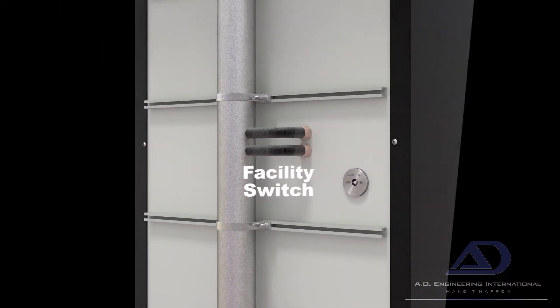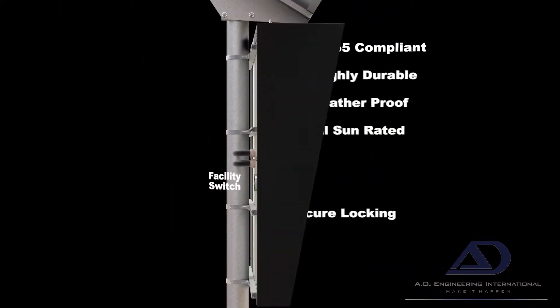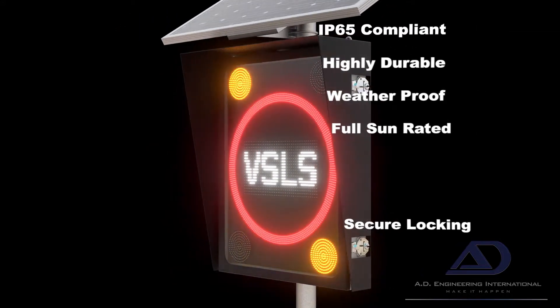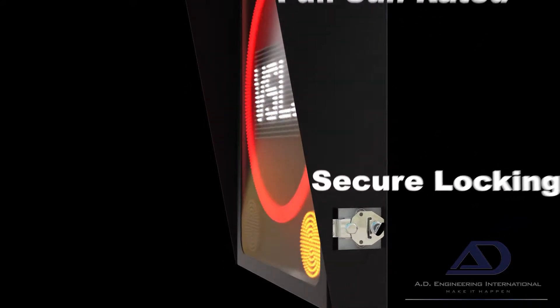The highly durable enclosure is weatherproof for all conditions and IP65 compliant. Lockable and secure, it also provides safe and easy maintenance access.